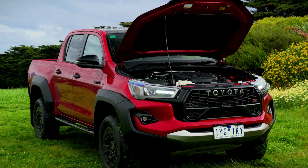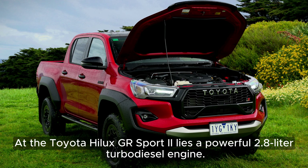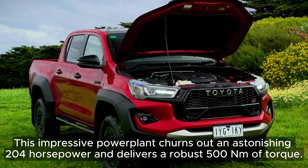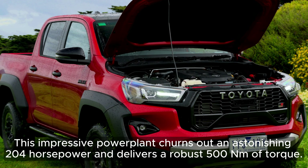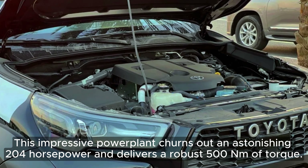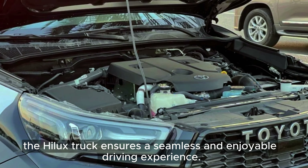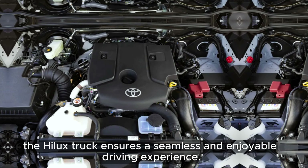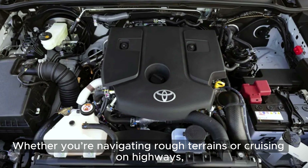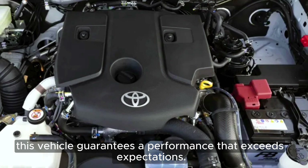Powertrain: At the heart of the Toyota Hilux GR Sport 2 lies a powerful 2.8-liter turbo-diesel engine. This impressive power plant churns out 204 horsepower and delivers a robust 500 newton-meters of torque. Paired with a responsive six-speed automatic transmission, the Hilux ensures a seamless and enjoyable driving experience, whether navigating rough terrains or cruising on highways, guaranteeing performance that exceeds expectations.